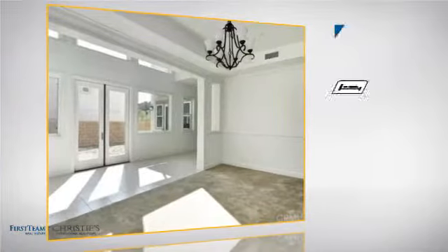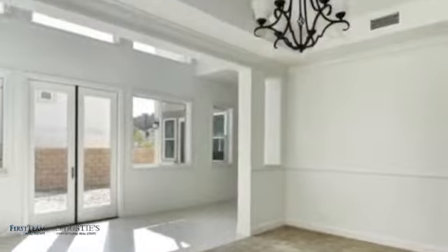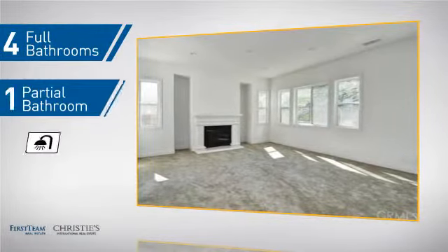Inside, you'll find five bedrooms so everyone has a private space to come home to, as well as four full bathrooms and one partial bathroom.